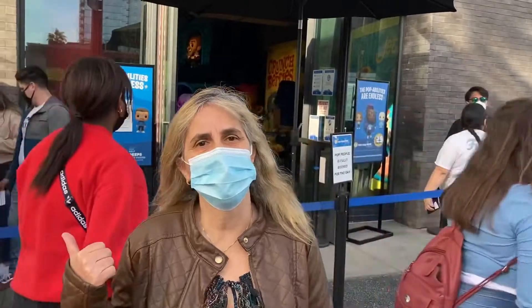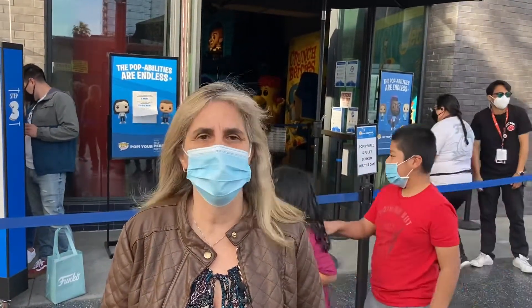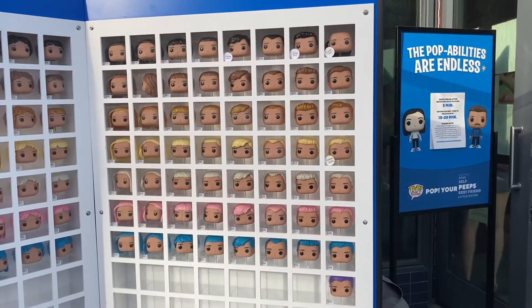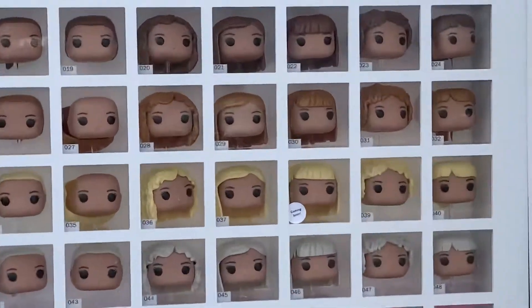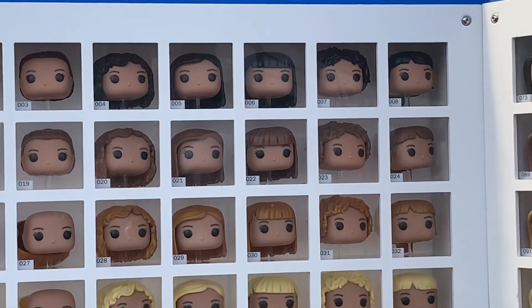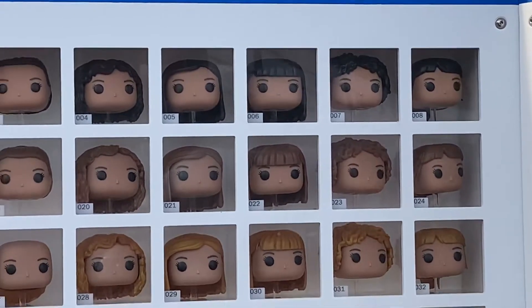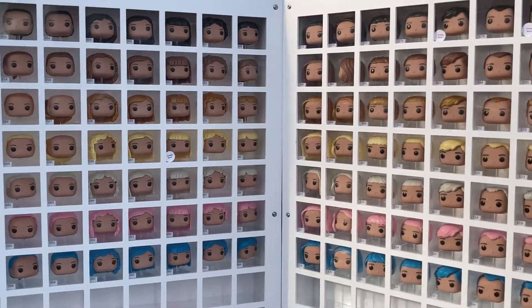I just saw something really cool that I would like to show you. Next up is these Pops that you make of yourself. Look how interesting this is — you can choose from different types of faces. Let me give you a close-up. Which one looks like you? Oh, that one over there on top looks like me, I think. I might come back to make my own Funko Pop.